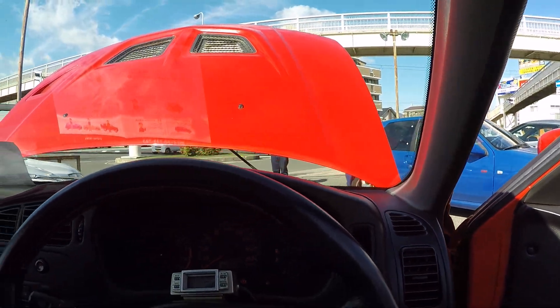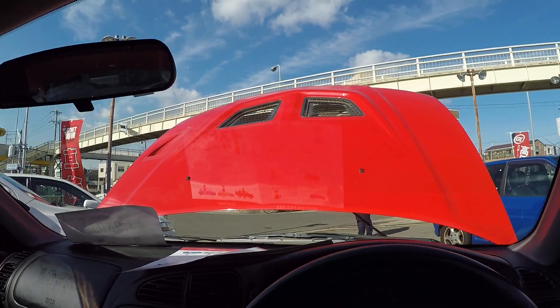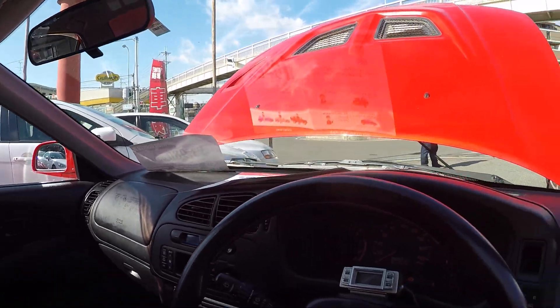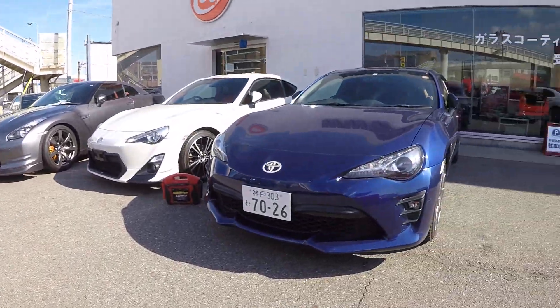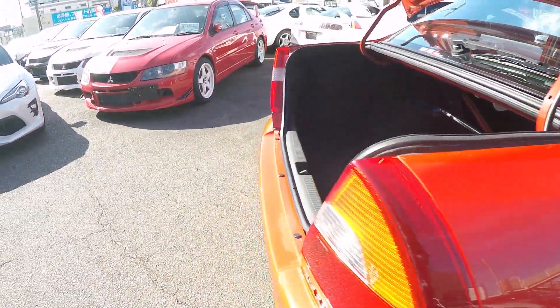Overall a pretty nice car, although as I said the plastic — being a red car is the main thing. The plastic does tend to fade a little bit. This side is actually not too bad.